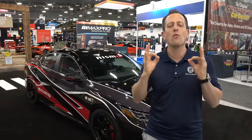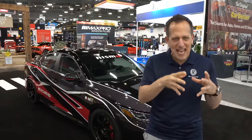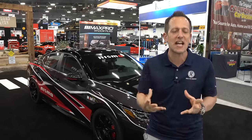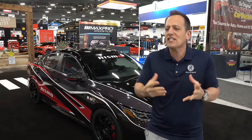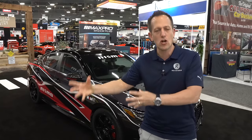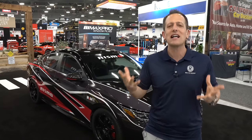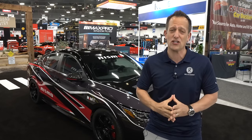Once upon a time, Nissan was really doing some things in that compact car class. I remember when I was younger, the Sentra SERs — that was something that people were really going towards when they wanted compact car performance. And remember, compact car performance has a lot of hot competition.